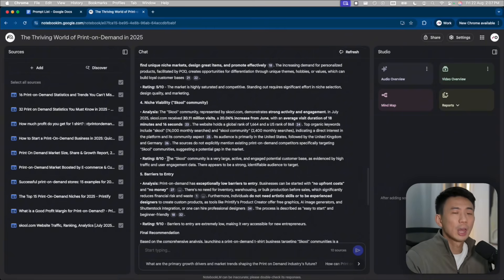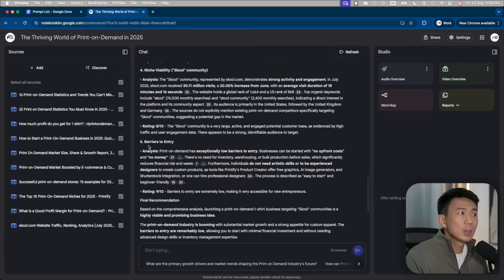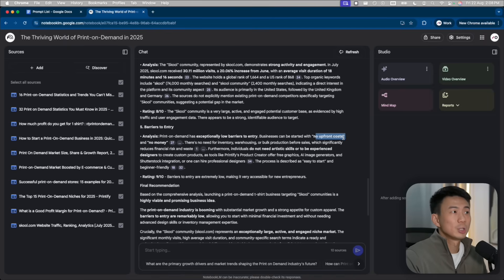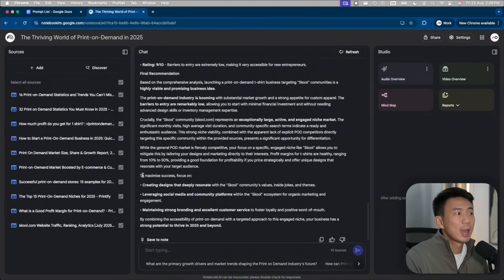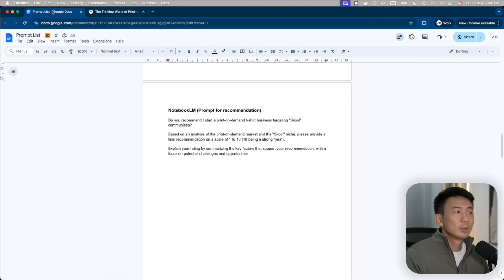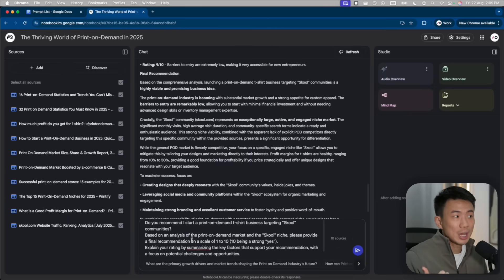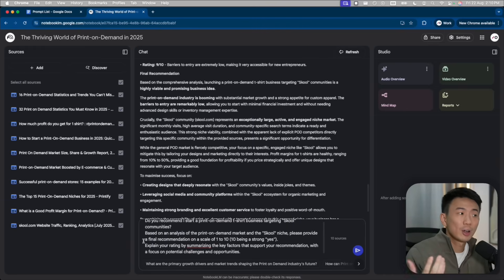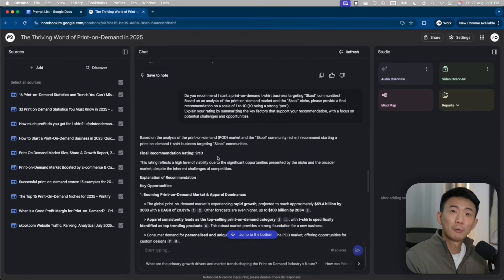The community members are really engaged and active. Then last but not least, barriers to entry — we can actually start with no upfront costs for this print-on-demand business. No need for inventory, warehousing, or bulk production before sales. The rating is 9 out of 10, as the barriers to entry are really low, making it very accessible for new entrepreneurs. NotebookLM even provided a recommendation here. I'd like to ask NotebookLM for a final recommendation — whether it actually recommends starting this print-on-demand business targeting school communities. So a final recommendation on a scale from 1 to 10. The final recommendation rating is 9 out of 10. It's a pretty good number, and these are the key opportunities.